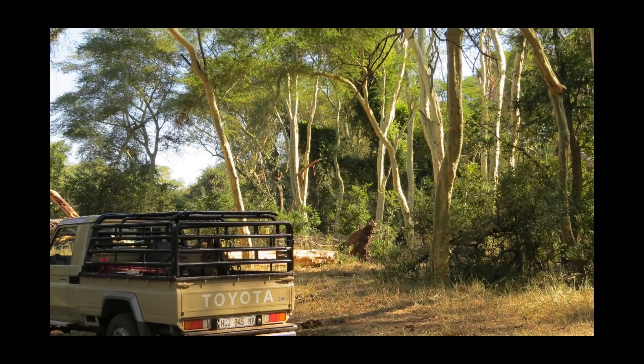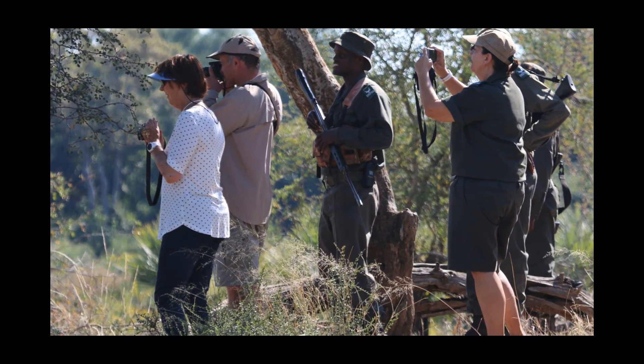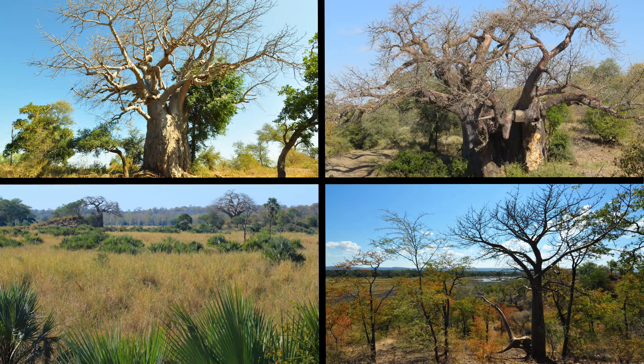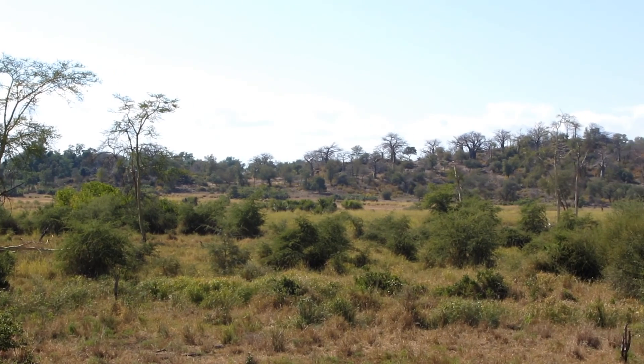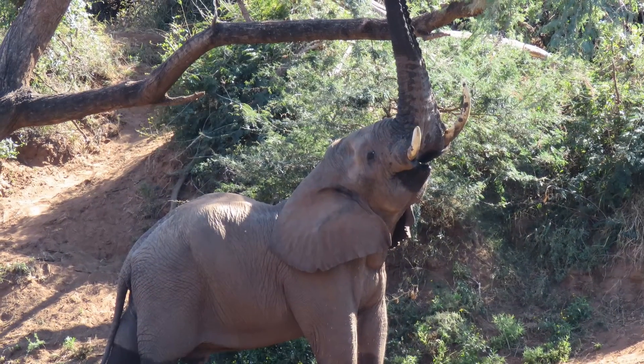This is a region of amazing diversity and the unique geology has created beautiful and varied topography. The area has both semi-arid vegetation, including numerous large baobabs and fever trees, as well as rich riverine forests with large nyala trees.